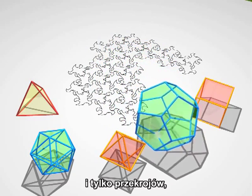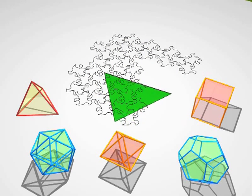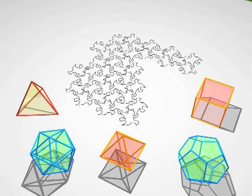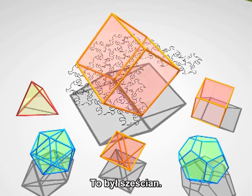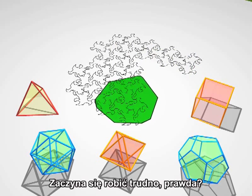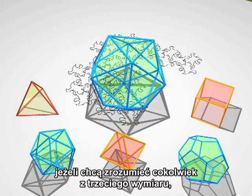Now we're going to show you some cross sections, and only cross sections, and you have to guess the polyhedron hiding behind them. That was a tetrahedron. That was a cube. It's getting hard, isn't it? You see now that these creatures stuck in two dimensions have to develop good geometric intuition if they want to understand something of the third dimension that we take for granted.